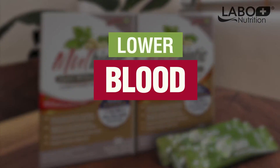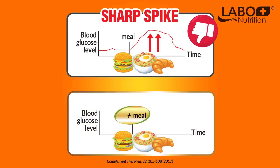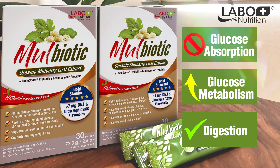Cut sugar damage and lower blood glucose naturally with Mulbiotic. Just one sachet before a meal can help beat post-meal sugar spikes. Mulbiotic blocks sugar absorption, regulates glucose metabolism, and improves digestion.